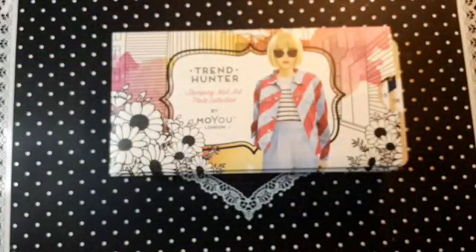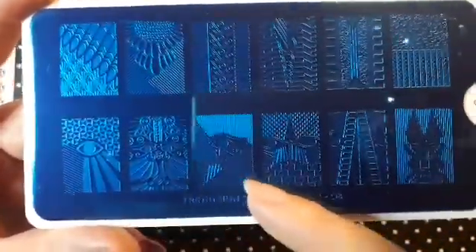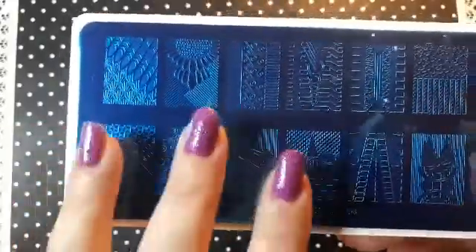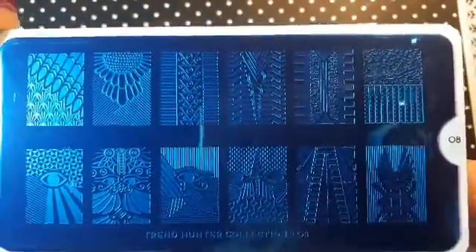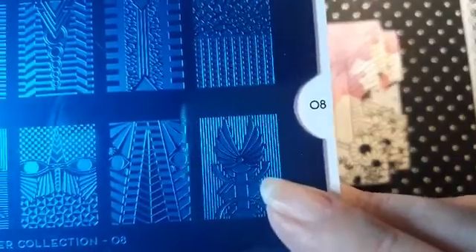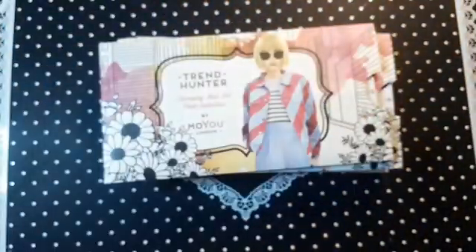I also ordered number 08 — I really like this one, it's very very cool. These images are really wide as well, so if you have really wide nails these would be perfect for you. I really like this one — it's really funky — and look at this one, that is very cool. Anyway, this is Trend Hunter 08.